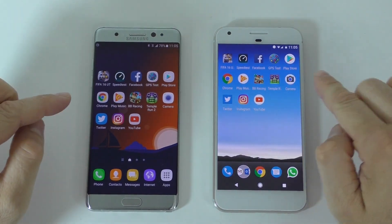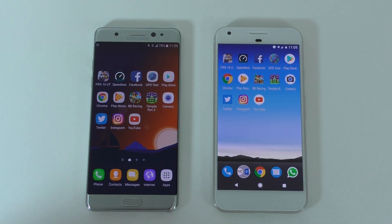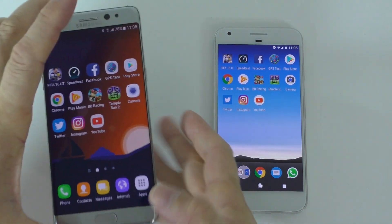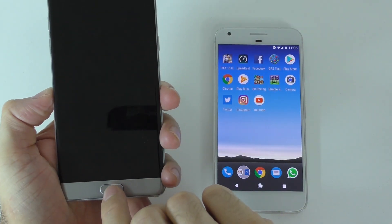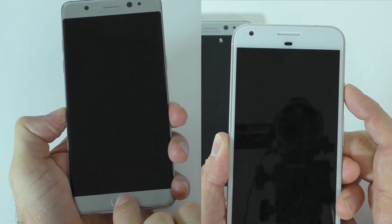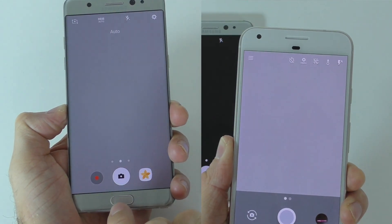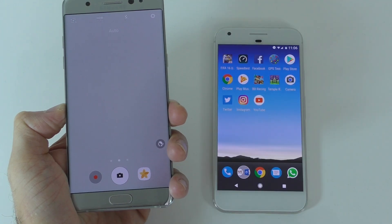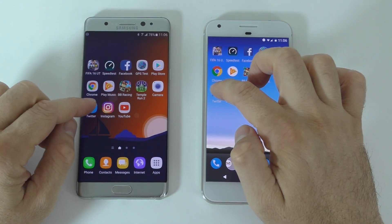Now let's try opening the camera. I'll have to do this separately and put them together in editing. With the screen off, I'll just double tap to launch it. That's how long it took for the camera to open. Let's continue with Twitter.